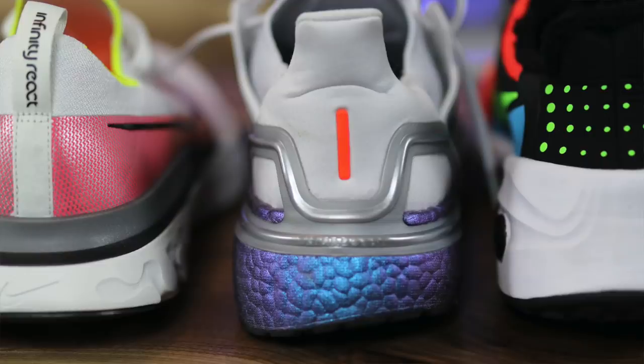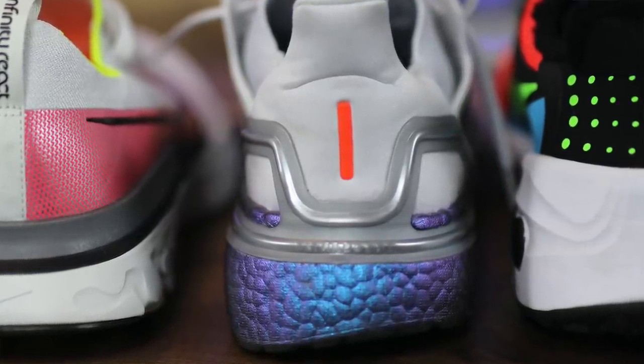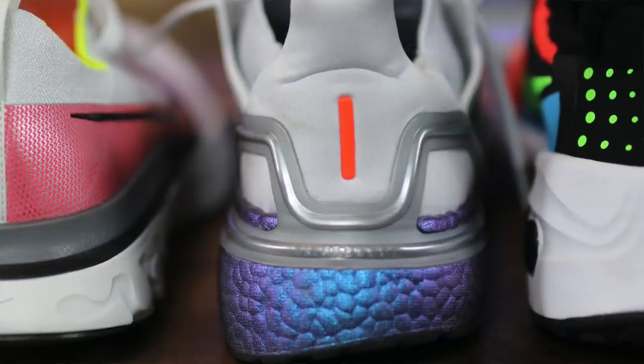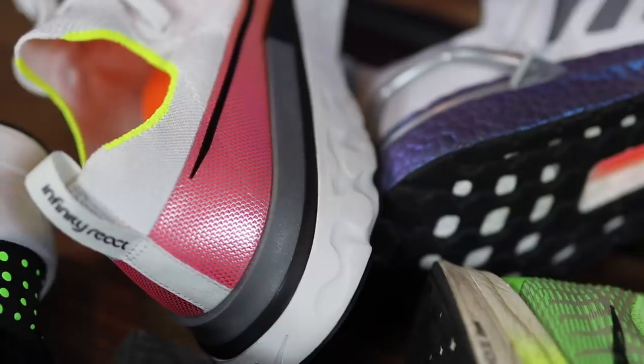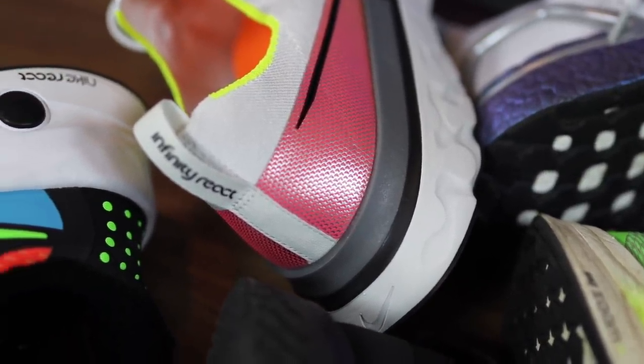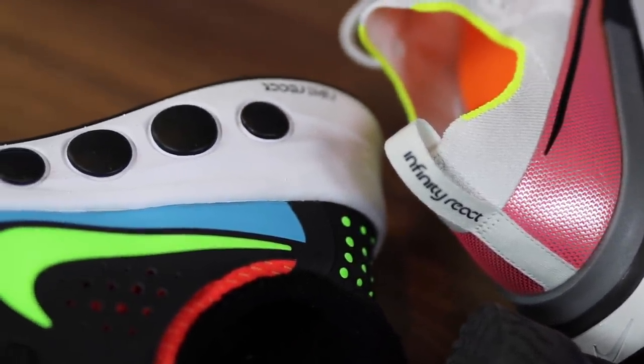The Ultra Boost 20 is a great shoe overall — I have a one-month wear video coming very soon, so subscribe and hit the notification bell. The Nike Cruiser One, designed by Tinker Hatfield, is definitely a heavier, bulkier shoe than the Infinity React, but it actually has more squish on feet. The stack height at the heel is almost twice as big as the Infinity React's.